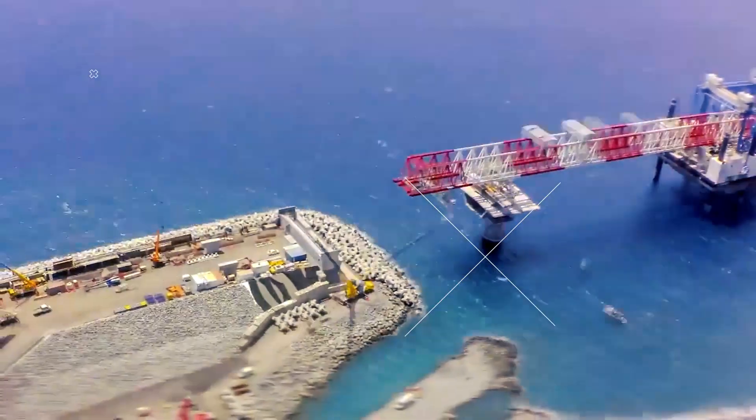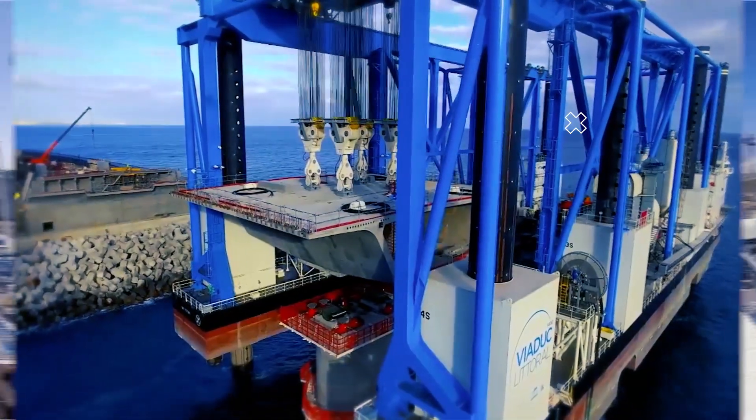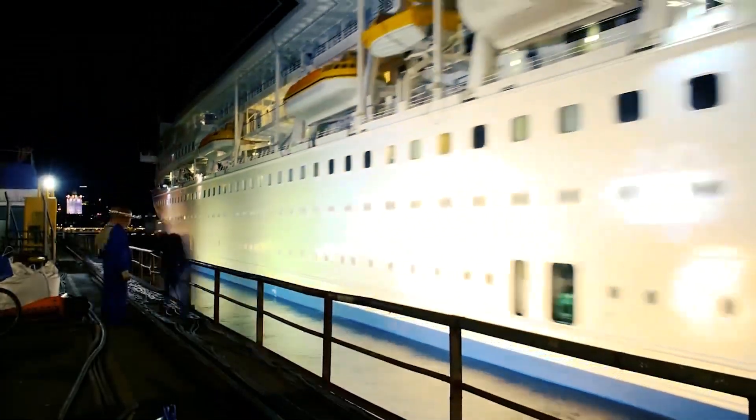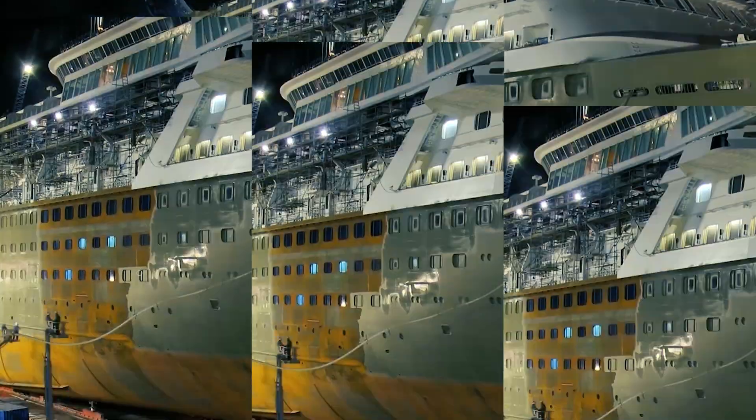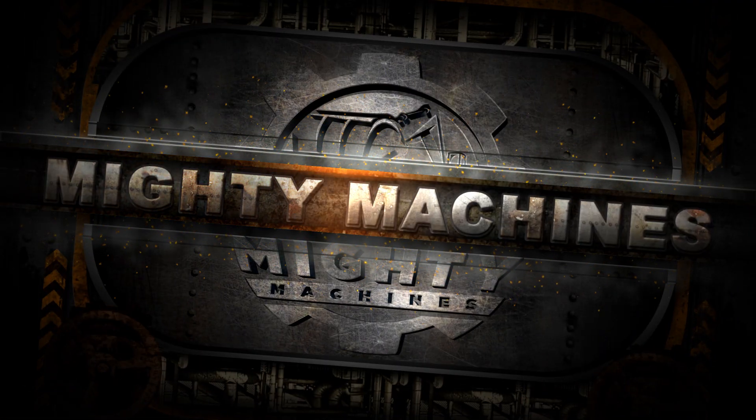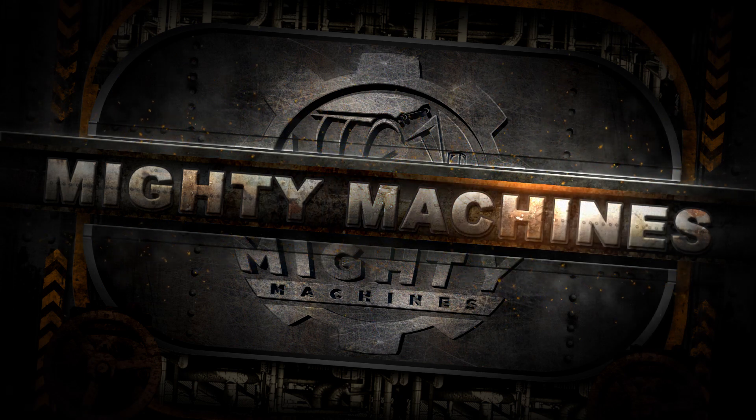Perhaps you've been amazed by the submarines you've seen in movies, or you got to see what a cruise ship looks like on one of your vacations. This might have ignited an interest in your mind and got you curious about how they're made. Welcome to Mighty Machines. In this video, we will cover the process of building mega ships and machines so that you can understand what it takes to build such.